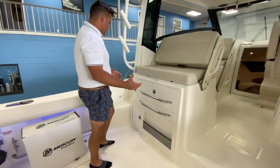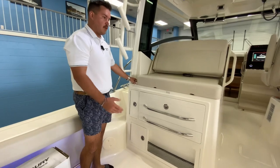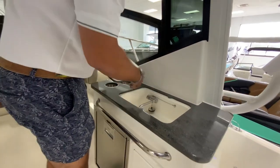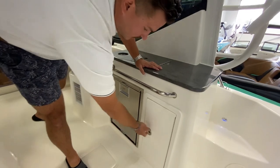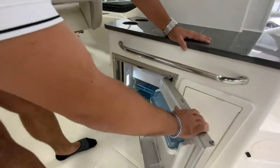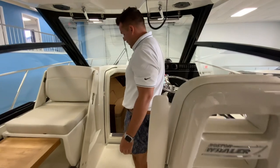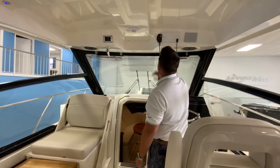Down here you've got a little bit of storage, and this one's equipped with the SeaKeeper, so this is the SeaKeeper addition. There's extra storage on the side and a cup holder out of the way. Over here you have the sink that pops up, a nice little cutting board, another battery and storage, and a fridge. This boat is equipped with air conditioning up here in the cockpit as well as down in the cabin — the control is right up here.